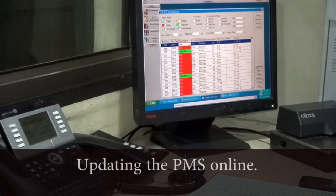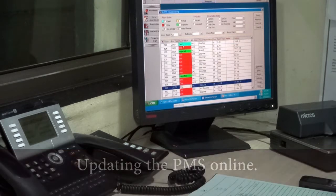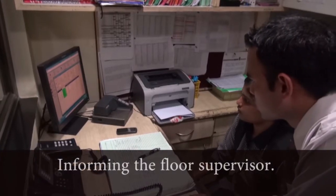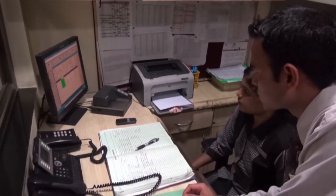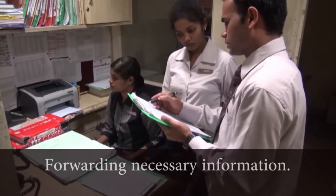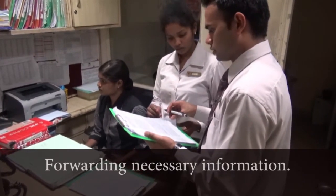The attendant also updates the property management system, or PMS, online. He passes the message to the current shift's floor supervisor. The floor supervisor notes the requests and queries down. The next shift supervisor then forwards all the necessary information to the concerned attendant.